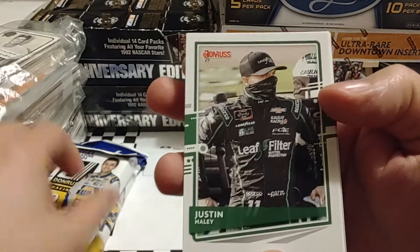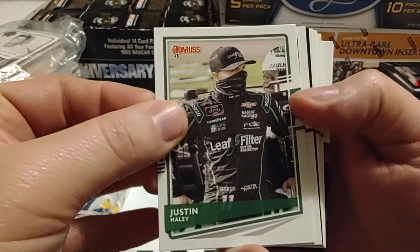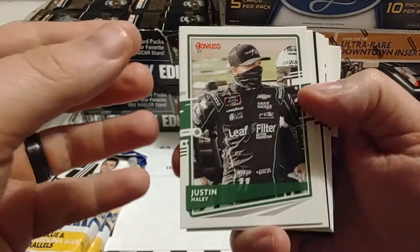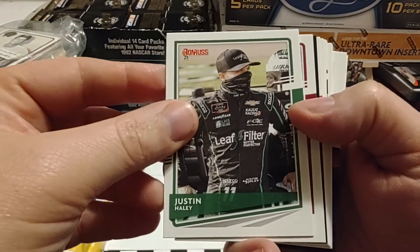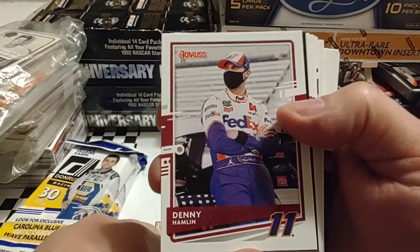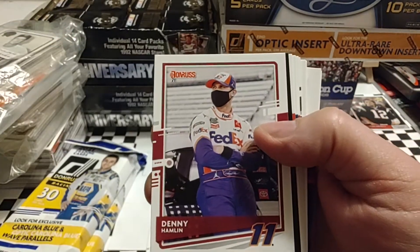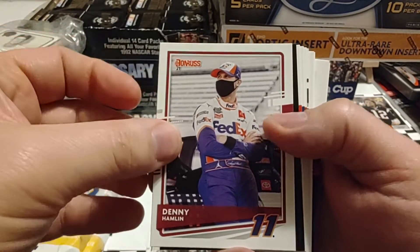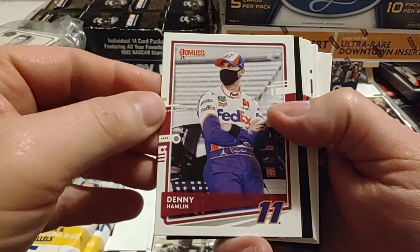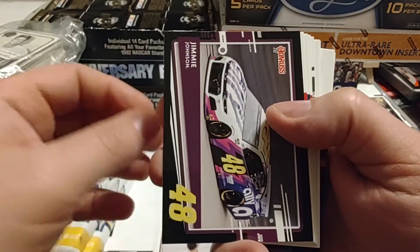We are going to start off with Justin Haley, who's driving for Kaulig Racing in the Xfinity Series and has been making a few Cup starts for Spire Motorsports. He finished on the lead lap last week in Phoenix. You see Denny Hamlin, who will start on the pole this weekend for the 500 miler in Atlanta, using the metric qualifying system.